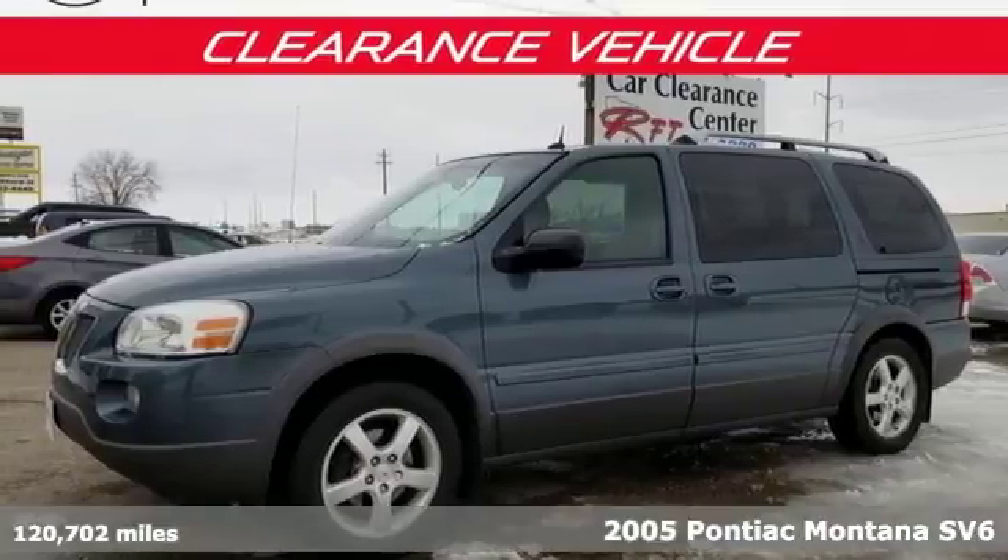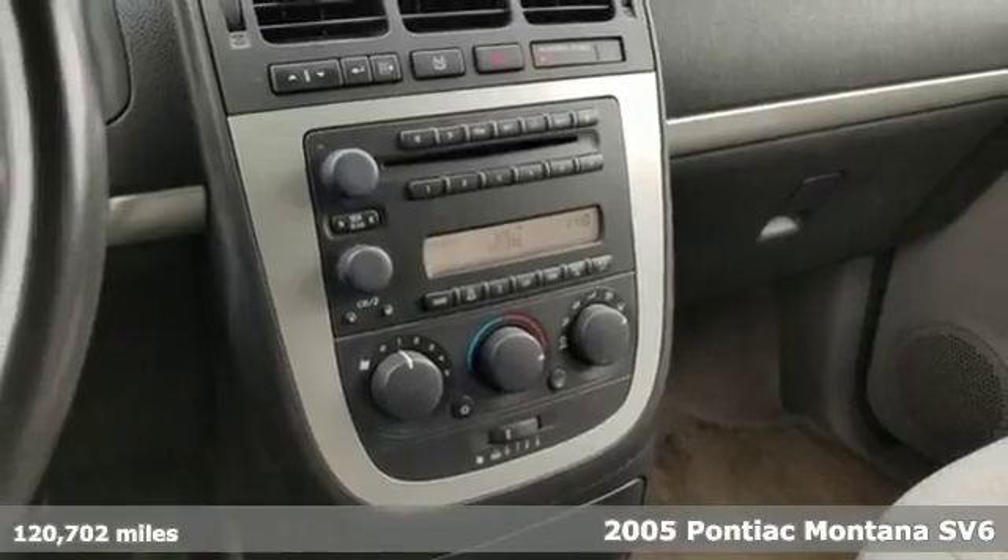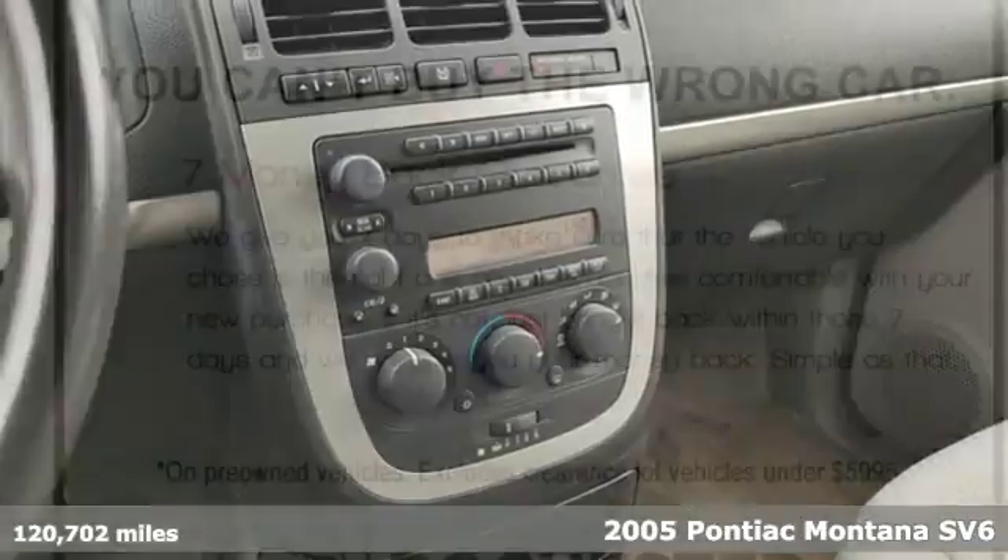It's a 2005 Pontiac Montana SV6. This van will make traveling easier for you, your friends and family.